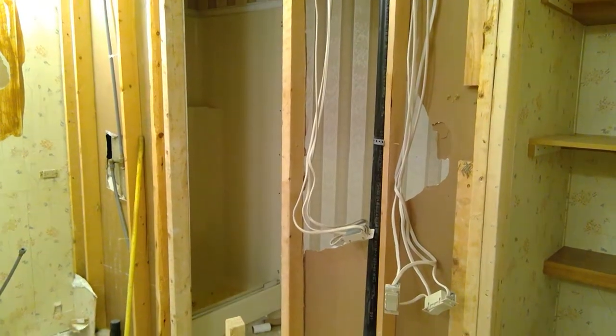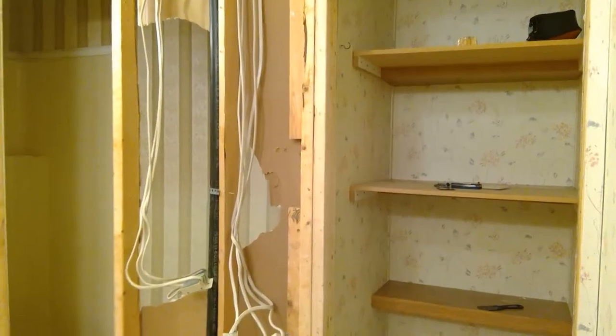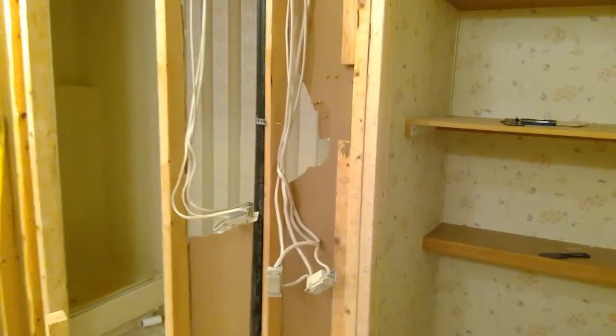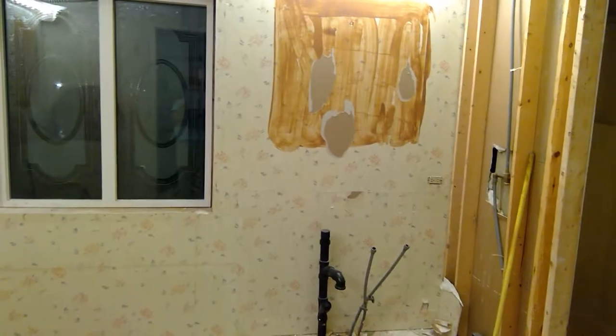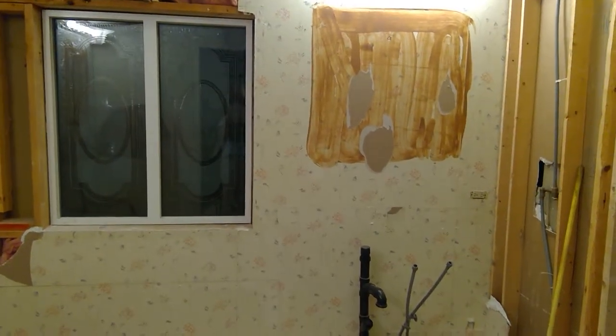Sometime this week, that foam booth-size shower is going to go. That linen closet is going to go because that whole space is going to become one big walk-in closet. There was a vanity and mirror there — I'm going to replace that with a newer one in cherry wood color.